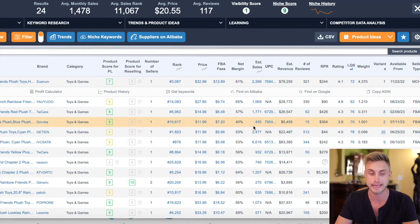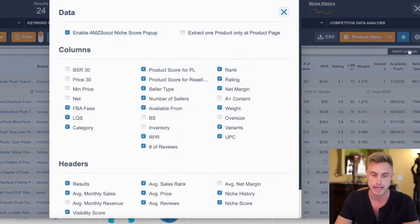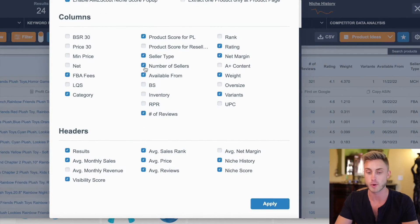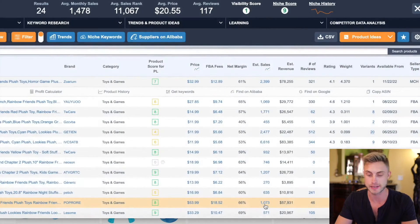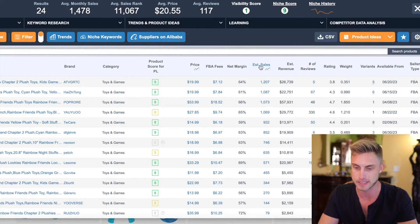The extension shows all the data I want to see — reviews, revenue, and sales. There's a ton of data in this extension. You can press the find suppliers on Alibaba button, get keywords for your listing, and even search Google trends. I'm going to go into settings and uncheck some things I'm not interested in to get a cleaner look with just the info that matters.